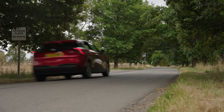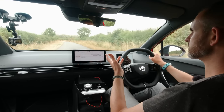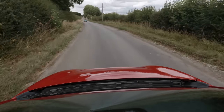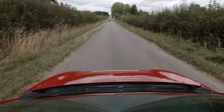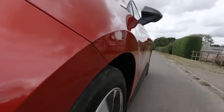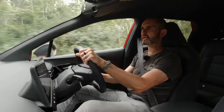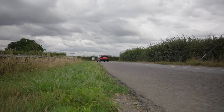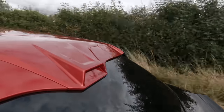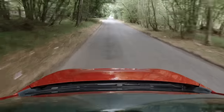I wasn't expecting the MG4 to be so together and to deliver so much. I had a hunch it would be decent but it seems to have exceeded my expectations — and they're not paying me to say that. The way it turns, the way it grips, the feeling of the steering. I'm not going to say £26,000 is really cheap, because it's not — but compared to its rivals it is significantly cheaper spec for spec.